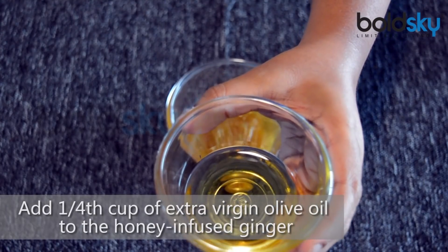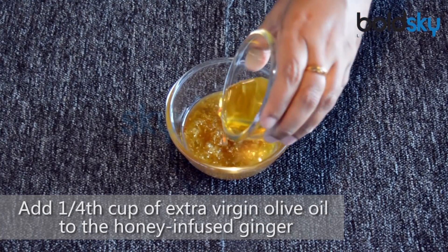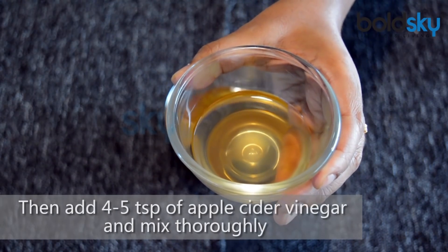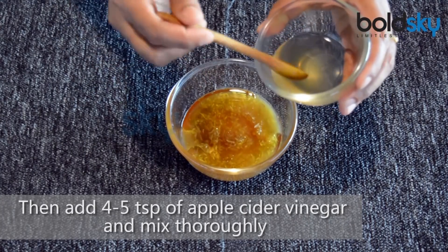Add a quarter cup of extra virgin olive oil to the honey-infused ginger, then add 4-5 tsp of apple cider vinegar and mix thoroughly.